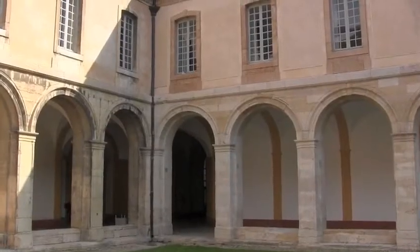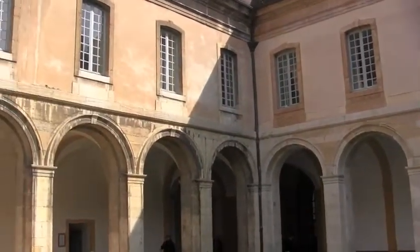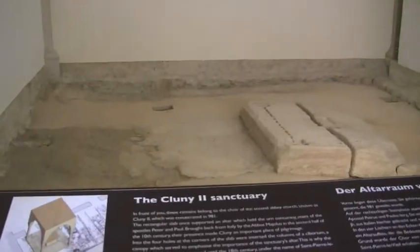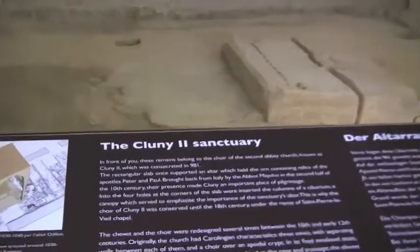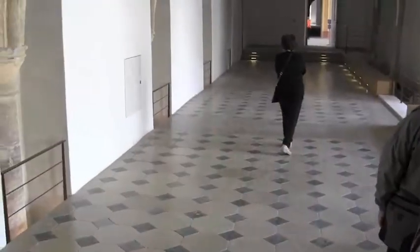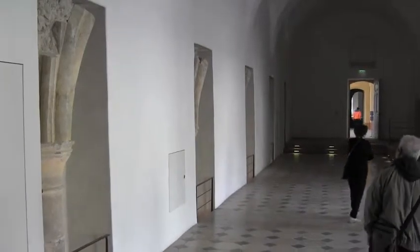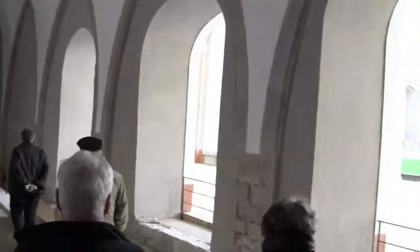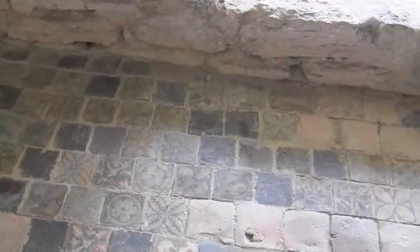The church in France at one time controlled 20 percent of the land. This is the sanctuary — this is the 13th century chapter room, and the cloister out there. That was the 13th century floor.